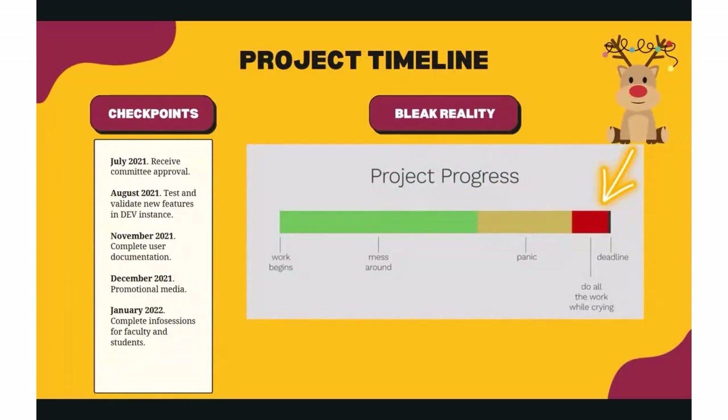Here are a few checkpoints that we followed to ensure a smooth upgrade. Starting in July 2021, we received the proper committee approvals to start taking our first steps in the upgrade. In August, we upgraded our development instance to start testing and validating new features. In November, we aimed to complete the user documentation.